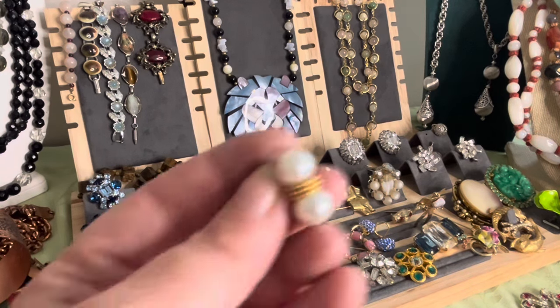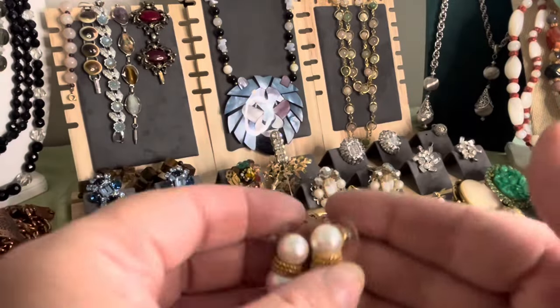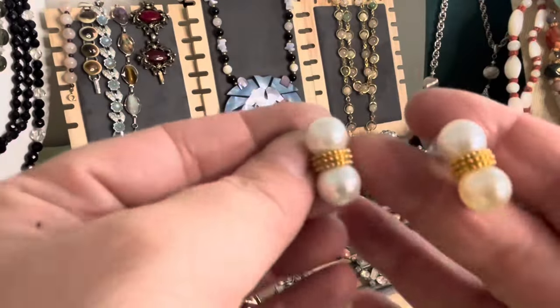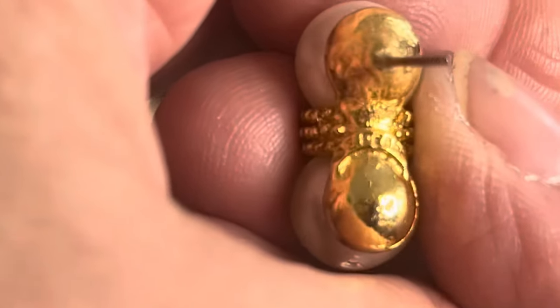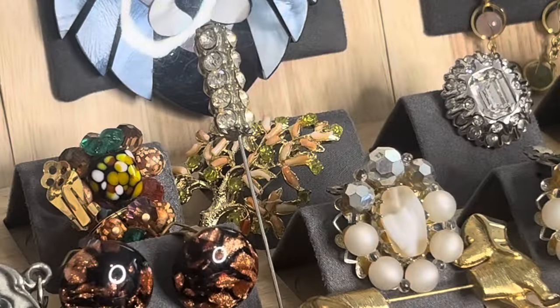These are E-pearl — is that Erwin or Edwin? I'll just call him E-pearl, it's Erwin I think. Gold plating and faux pearls. E-pearl earrings, signed E-pearl. Let me show you the signature — E-pearl, pairs earrings.